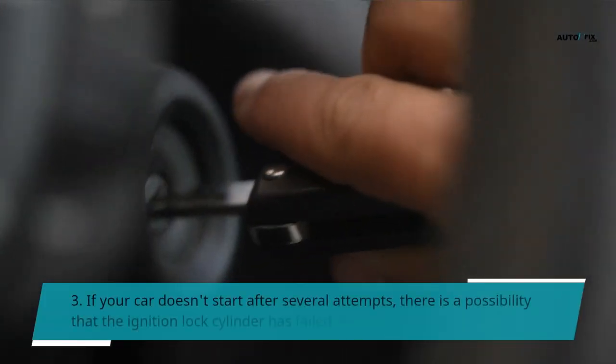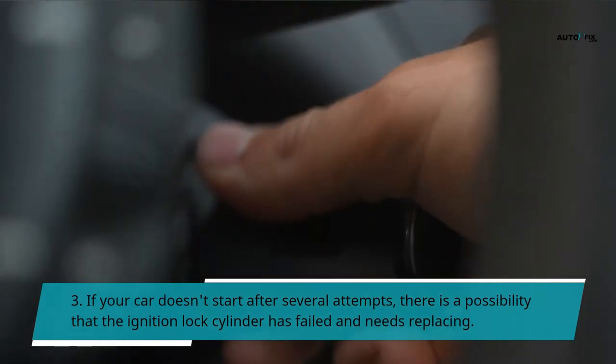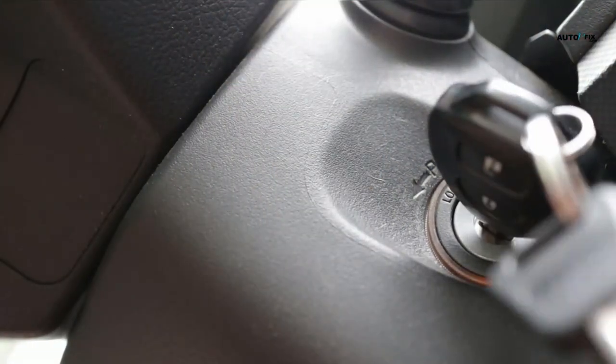Symptom 3: If your car doesn't start after several attempts, there is a possibility that the ignition lock cylinder has failed and needs replacing. Contact a professional mechanic immediately to have them check out your ignition lock cylinder.